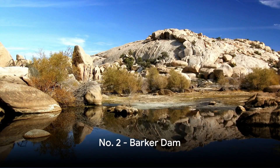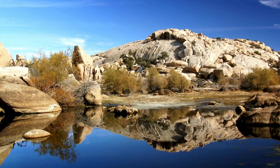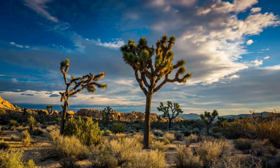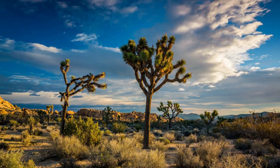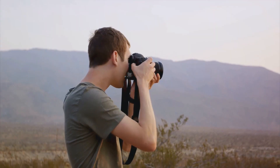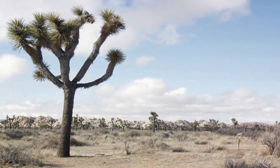Next we travel to Barker Dam, where history and nature blend seamlessly. This remarkable sight is more than just a small reservoir — it's a testament to human ingenuity, erected over a century ago by early cattle ranchers. The area is adorned with ancient petroglyphs, silent witnesses to a time long past. The dam offers scenic views that are nothing short of breathtaking, making it a photographer's paradise. Barker Dam, a testament to human ingenuity amidst nature's splendor.